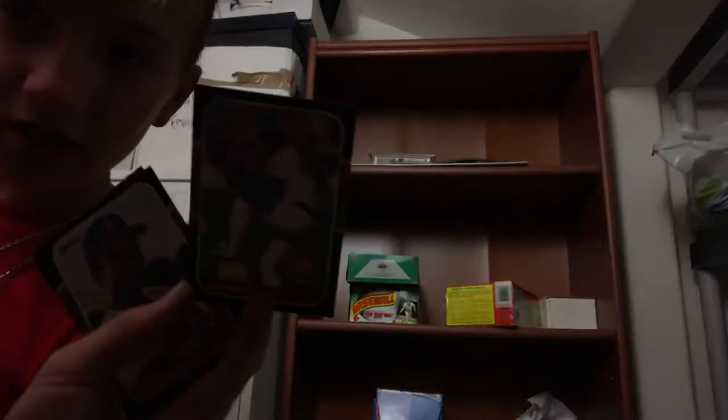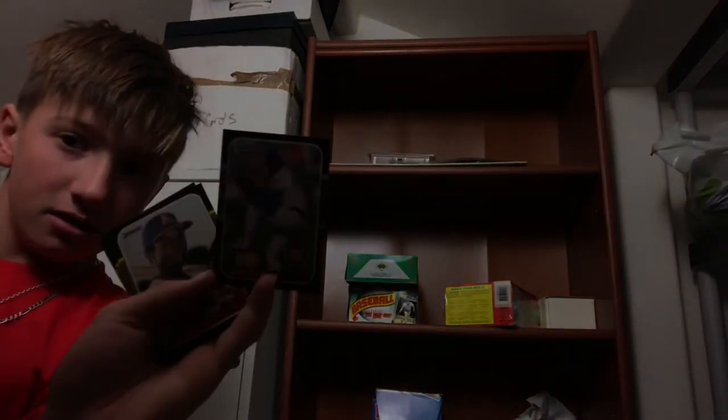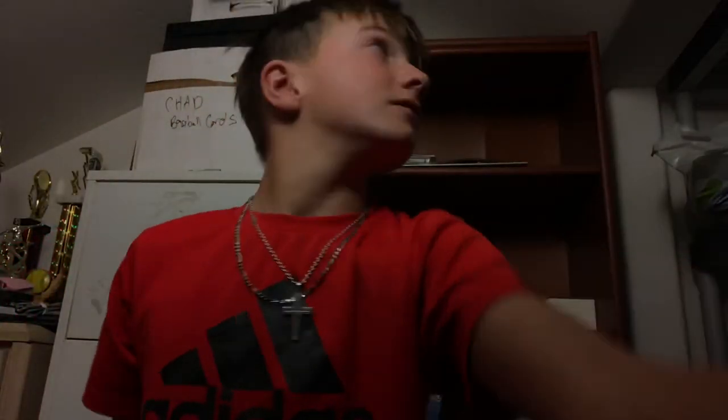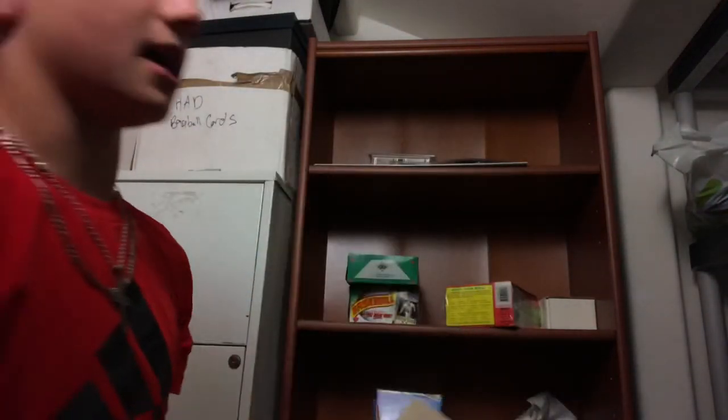I am so sorry — it's like a certain angle when you move it, it goes weird. This is what you get when you're filming in an attic. There are still more sets. This is an '88 Topps complete set.